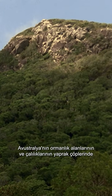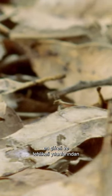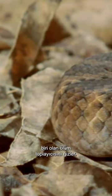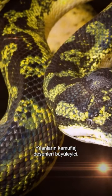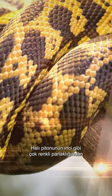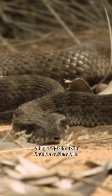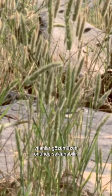In the leaf litter of Australia's woodlands and scrubs hides one of its most cryptic and dangerous snakes, the death adder. The camouflaging patterns of snakes are mesmerizing — from the pearlescent multicolored sheen of the carpet python to the mottled bands of the death adder, snakes can be hidden right before our eyes.